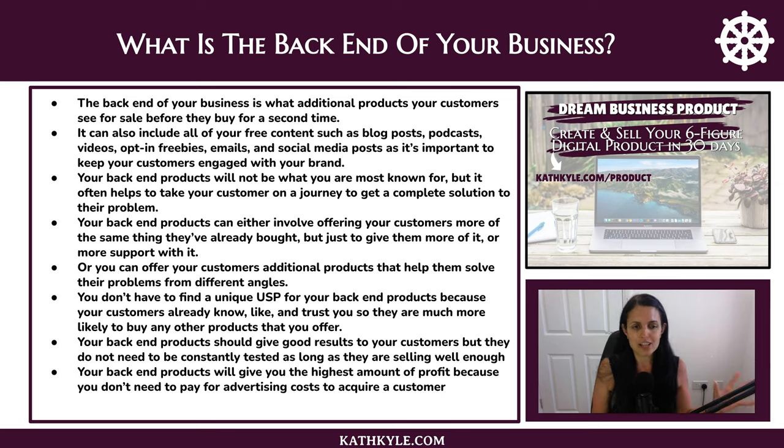You don't have to find a unique USP for your back end products, though it really does help. Your customers already know, like, and trust you, so they're much more likely to buy any other products you offer. Back end products should give good results but don't need to be constantly tested as long as they're selling well enough. And your back end products will give you the highest amount of profit because you don't need to pay advertising costs to acquire those customers.